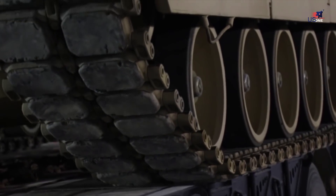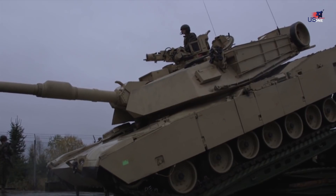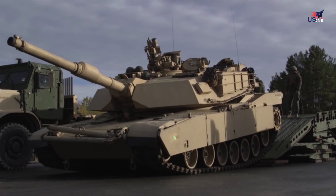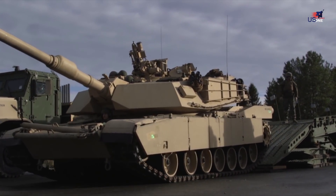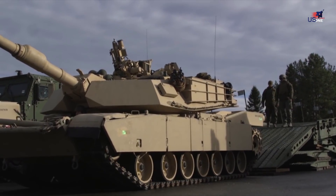As relations with Russia deteriorate, the Abrams is once again America's most powerful weapon in a ground conflict in Europe. In 1980, the Army unveiled a new tank that was a clean break from previous tanks, totally unlike the previous generation M60 main battle tank.